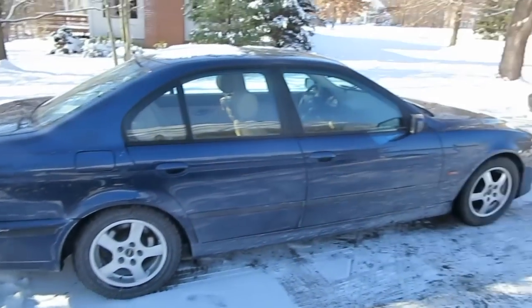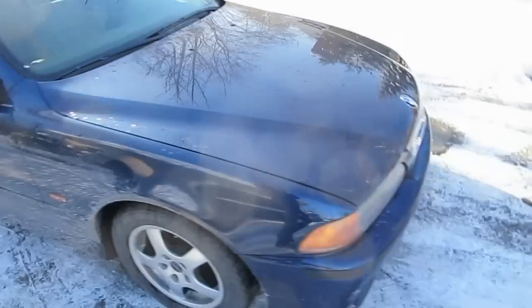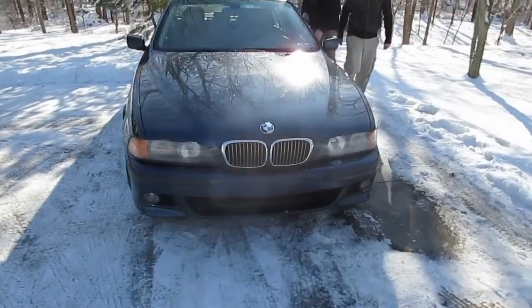We have the 2000 Barritz Blue 528i. Love this color. Since you guys have seen it in the vlog, we've got an M bumper on there. Looks phenomenal.